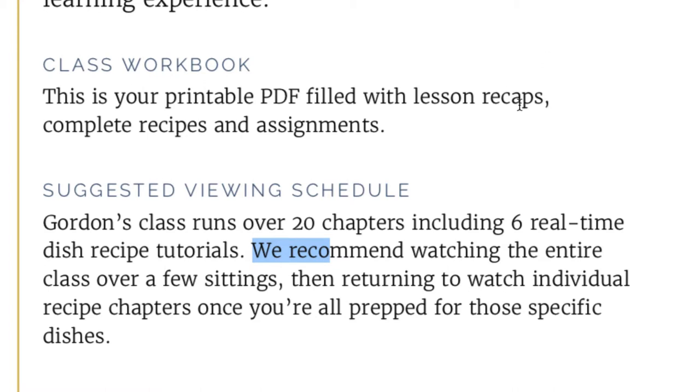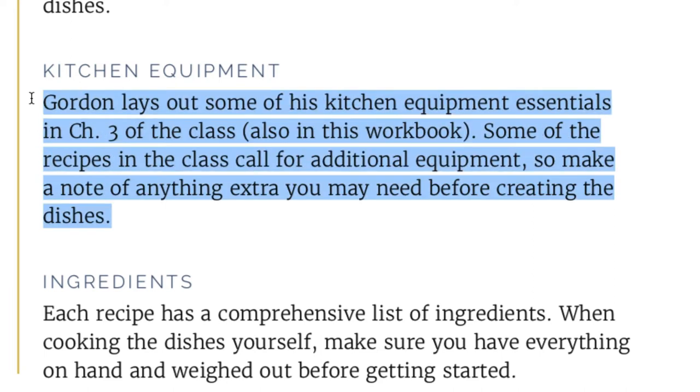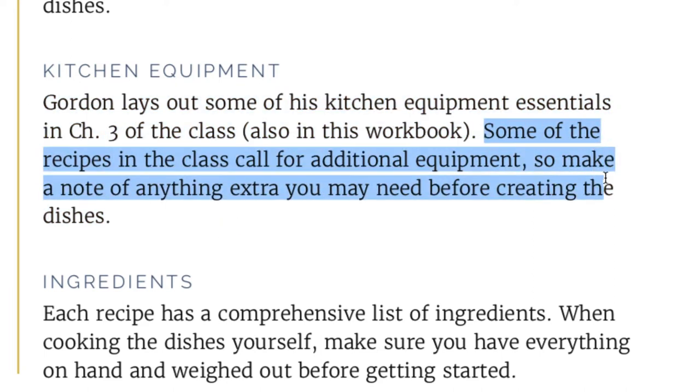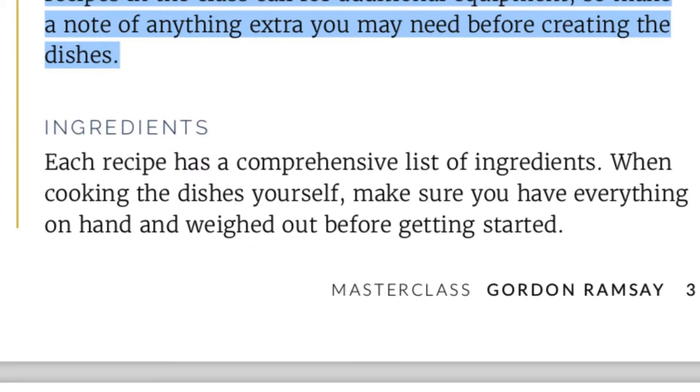You can bookmark stuff inside MasterClass.com — the whole video or individual chapters — which is cool for going back to specific content. The PDF also covers kitchen equipment and kitchen layout, ingredients, and he goes into different ingredients and stuff like that. I have additional resources down below if you need any of that.